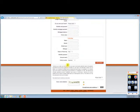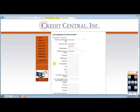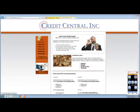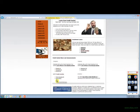When you're done you put in the validation code at the bottom, which ensures that it's in fact a person applying for a loan and not some kind of computer robot. That's all there is to it — within a day or so you'll get a phone call back from Credit Central and they will tell you whether or not you're approved for the loan and give you further instructions as far as funding the loan.